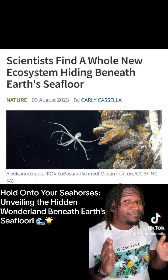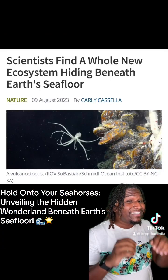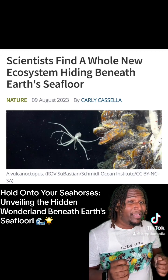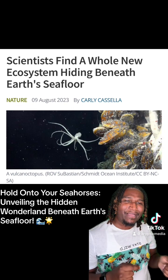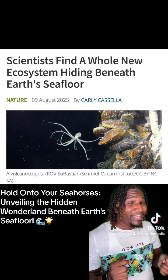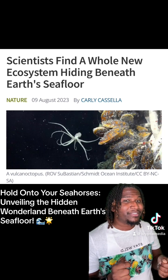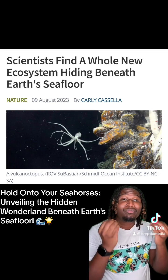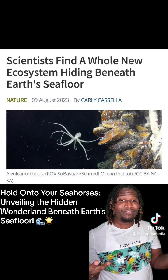Some aquanauts boarded a ship from the Schmidt Ocean Institute and they took a deep dive into the Eastern Pacific using an underwater robot. Can you picture it? They're turning over slabs of volcanic crust like they're flipping flapjacks. But they're not just any slabs — they're hiding some unbelievable secrets down there. Do you know what they found buried beneath the ocean floor? A brand new world like we've never seen before.